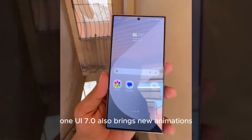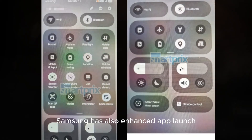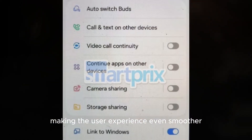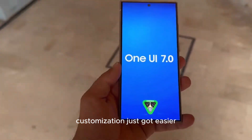One UI 7.0 also brings new animations, including a pill-shaped animation for ongoing actions and a new unlock animation. Samsung has also enhanced app launch and closing animations, making the user experience even smoother. And with new widgets of varying sizes for the home and lock screens, customization just got easier.